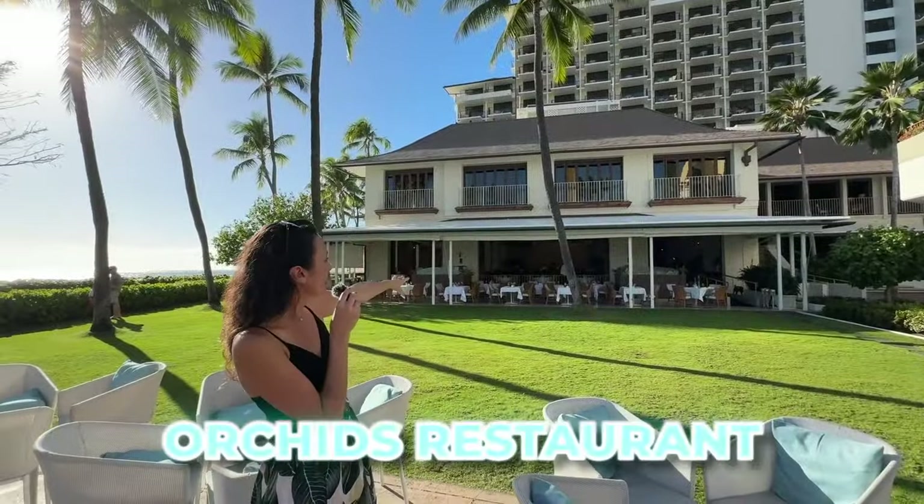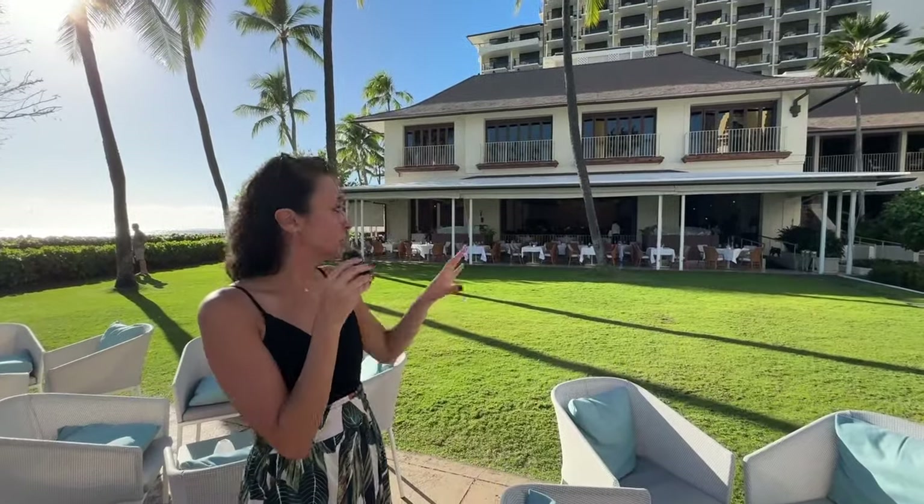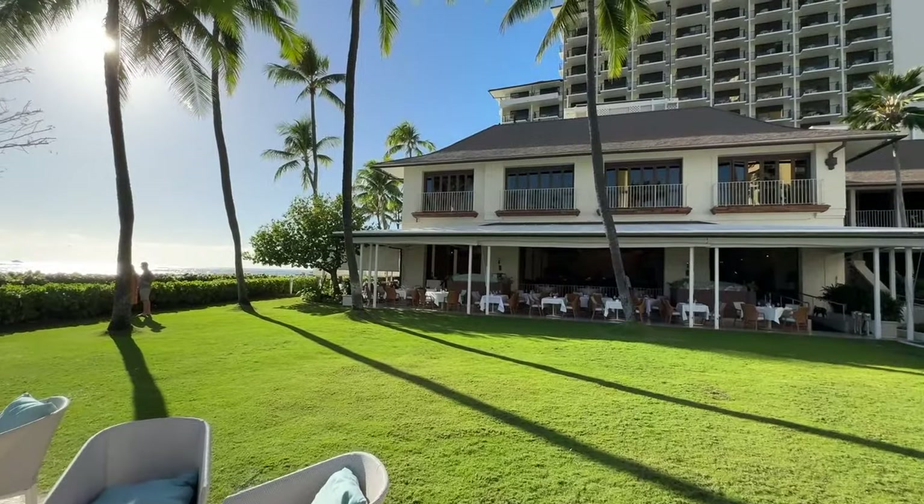Just right across from House Without a Key is Orchids, another restaurant at the Halekulani. They're closed right now but open later in the afternoon. It's right in front of the water — another gorgeous oceanfront restaurant.